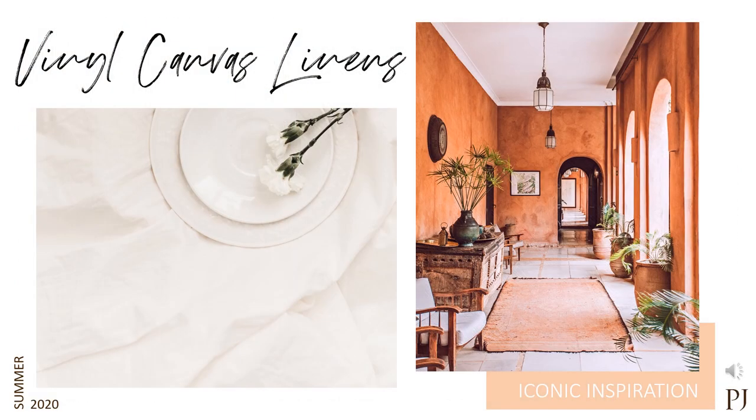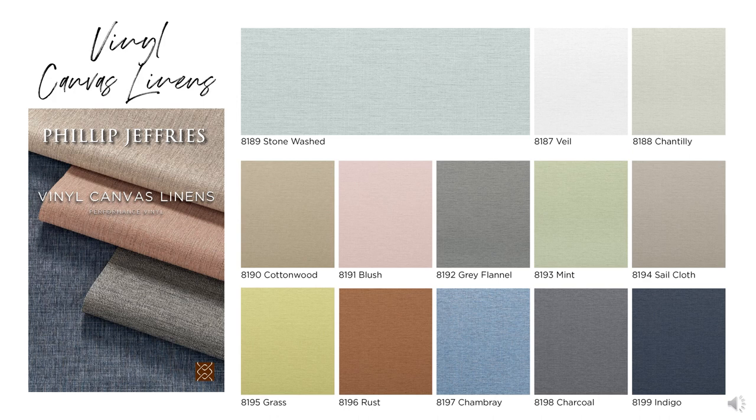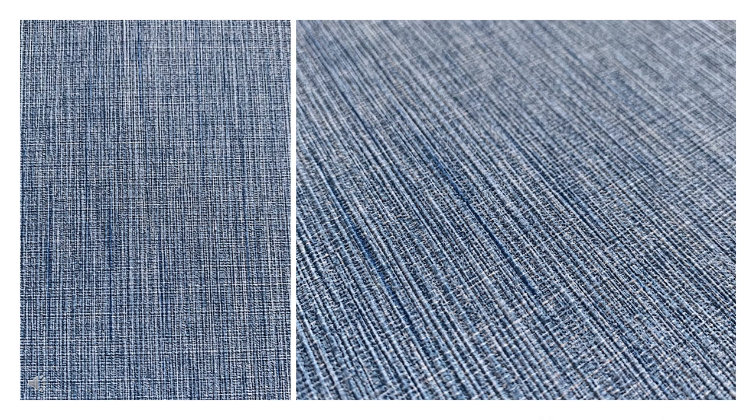We wanted to make sure that we included a beautiful basic, so our next product is called Vinyl Canvas Linens. This is so simple, yet so chic. If you loved Vinyl Belgian Linen, then you will love this. I think these colorways are fantastic — lots of nice warmer tones, cooler tones, pops of color here and there. Where would you use this product? I could definitely see it in guest rooms, bathrooms, corridors, maybe amenity areas, restaurants — really just about anywhere. This up-close image truly shows the depth, dimension, and detail that goes into this. It just truly looks like a linen.